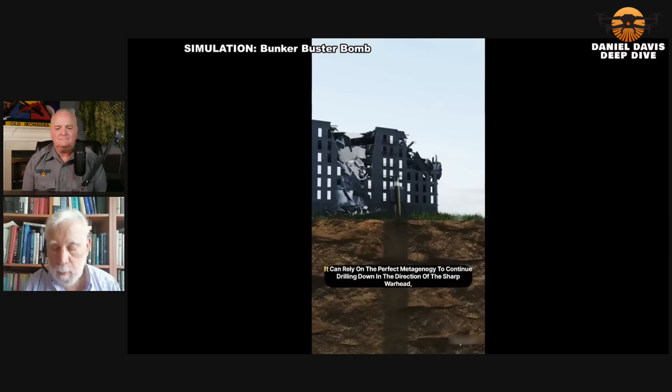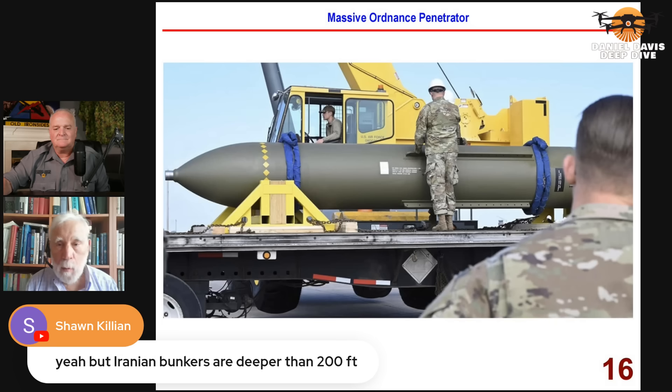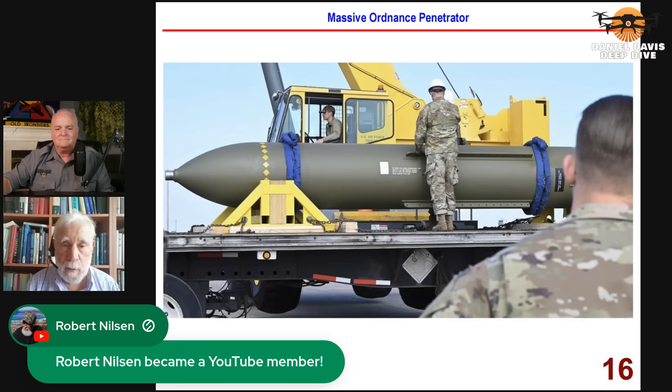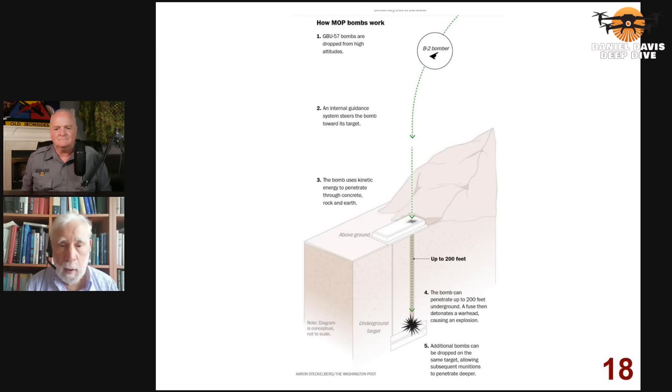Starting with slide 16 — this is a photograph of one of these Bunker Busters. They weigh about 30,000 pounds. Most of their weight is steel. It's about 5,000 or 6,000 pounds of explosives in this 30,000-pound munition. You need a lot of steel for weight, and you also need to protect the explosives inside so they don't get pre-detonated before the munition penetrates deep enough into the ground. Slide 18 shows a diagram of how this munition is allegedly supposed to work.